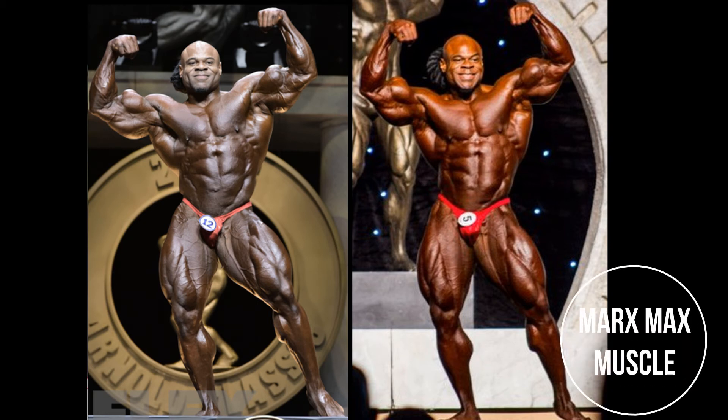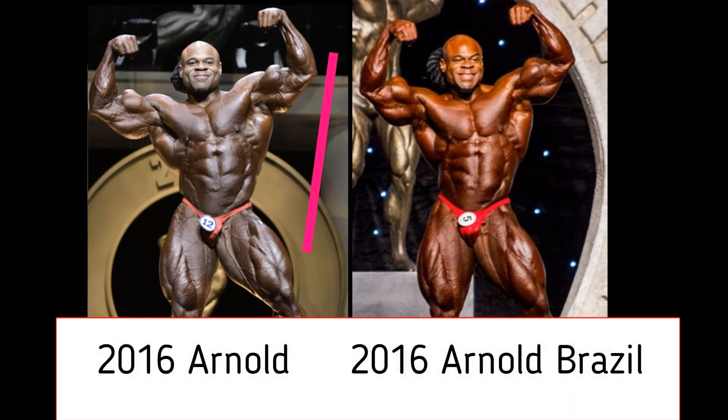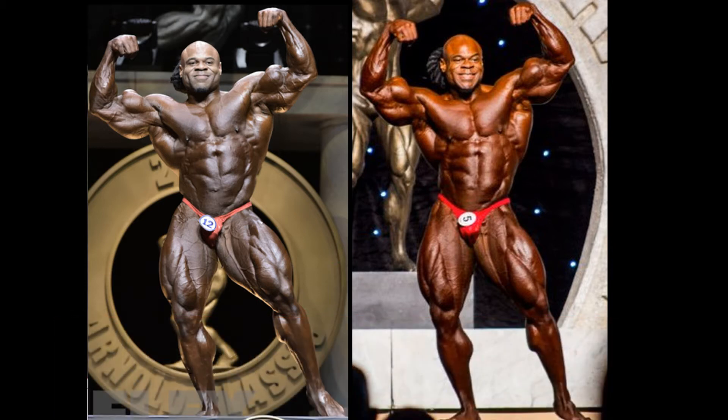Welcome to the best of Kai Greene. Today's comparison will feature the 2016 Arnold Classic version versus the 2016 Arnold Classic Brazil. These are the two most recent versions of Kai Greene. There was an Arnold Classic Australia, but I think it was a little bit less than these two versions. So I threw these two in for the very last matchup in the first round of action.